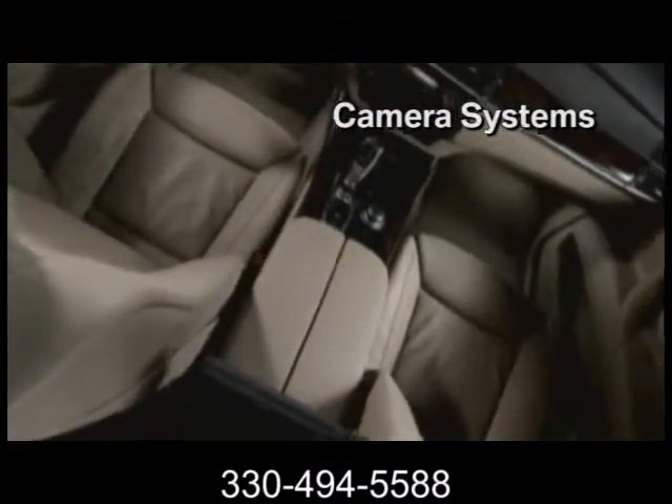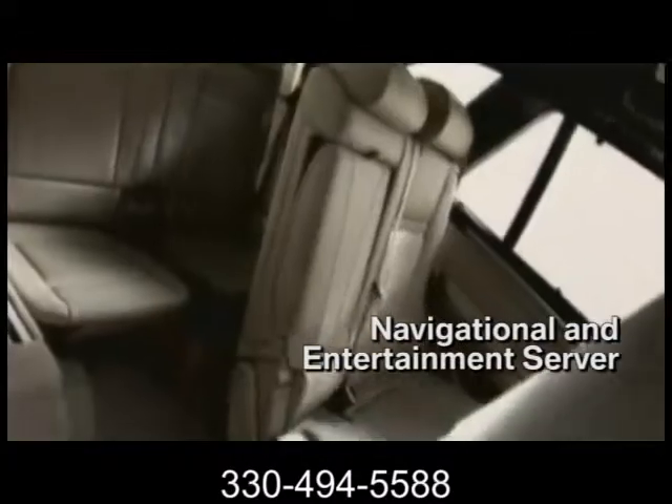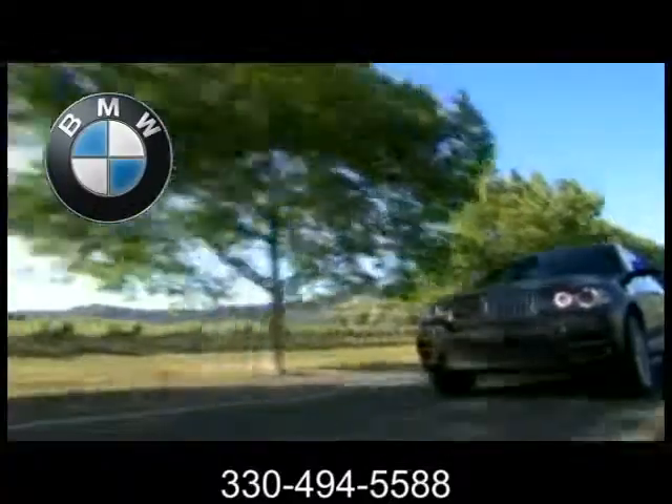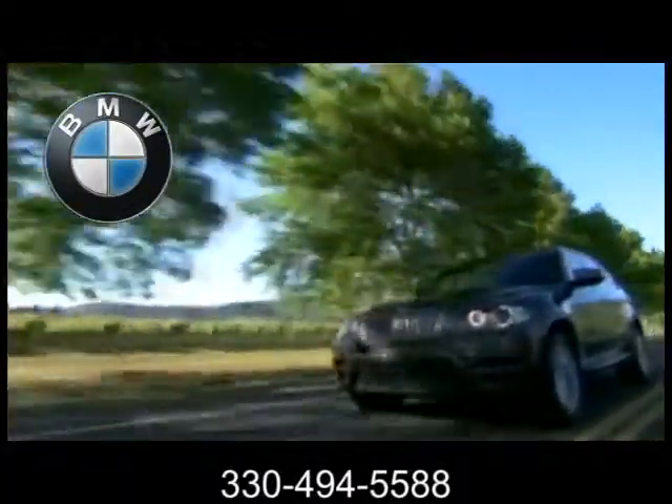Not only is there an option of third-row seating with easy access, but the seats fold flat for optimal cargo capacity. The 2013 BMW X5 — for every path, even those without a road.